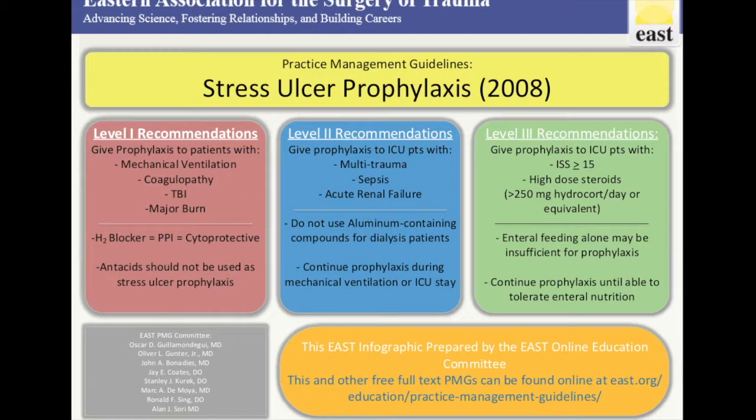If you're looking for the full text of this PMG, you can find it at east.org under the education and practice management guideline links. This quick PMG minute was brought to you by the East Online Education Committee.